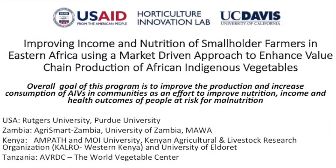Good morning. My talk is on our African indigenous vegetable project that builds upon a former program that we had here. The overall goal is to improve the production and increase consumption of African indigenous vegetables as an effort to improve nutrition.